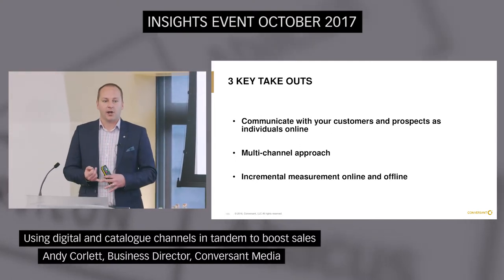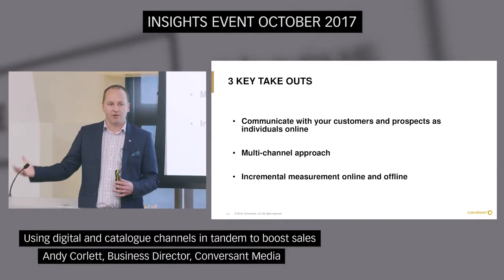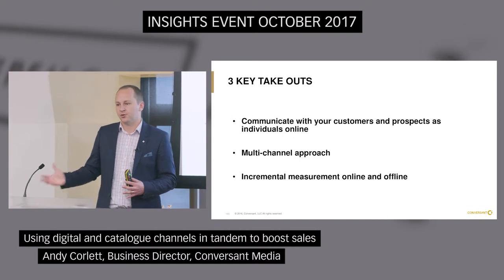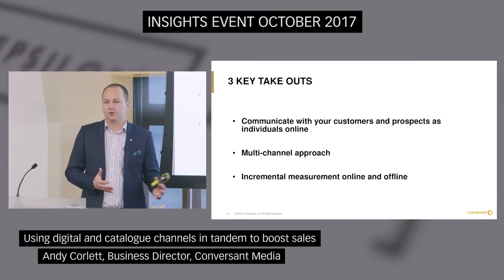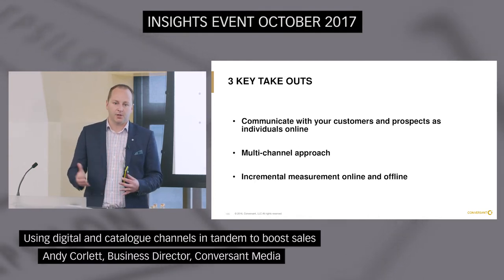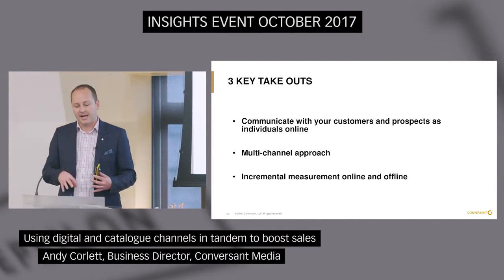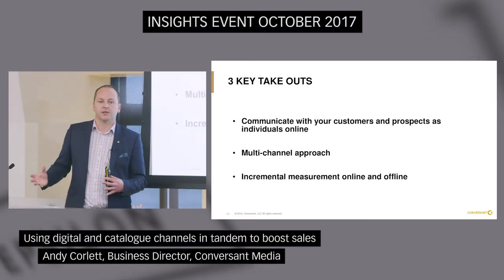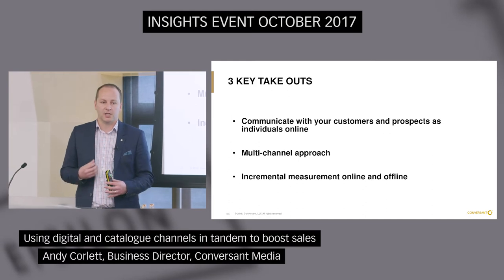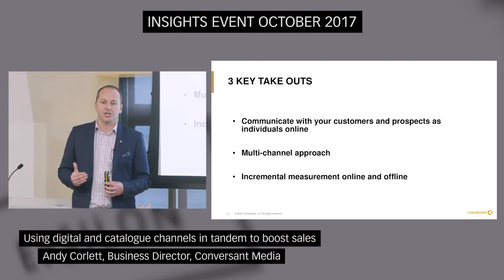Three key take-outs: first, online you actually can target individuals. You're very used to doing it via email or direct mail, but you actually can now do this online, and it is a game changer. Even at a basic level, if someone lands on your site, you can know whether that's your best prospect or your best customer, and personalise the message accordingly when they leave. Second, working in conjunction with Abacus, we can have that genuine multi-channel approach which is seriously going to strengthen your messaging, whether you're looking at existing customers or new prospects. And finally, we can measure this in an incremental way, so you'll know the genuine value that you're receiving.